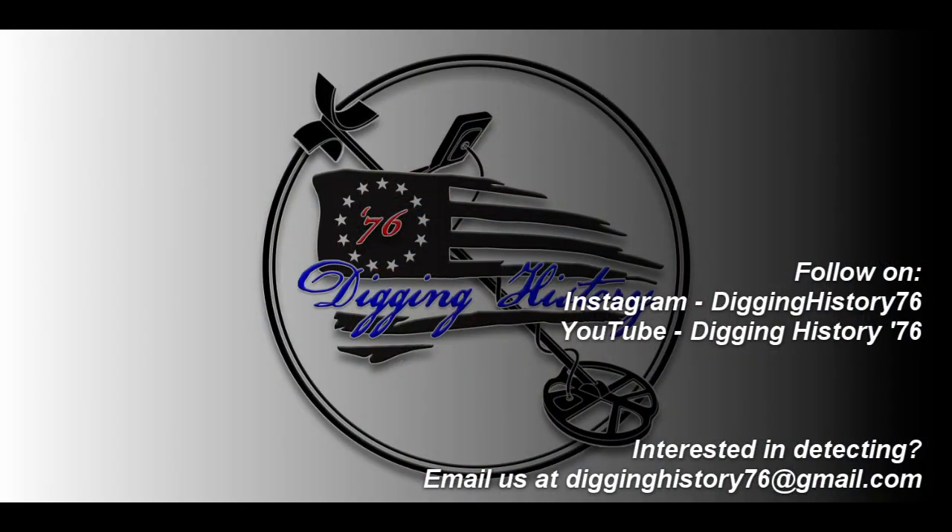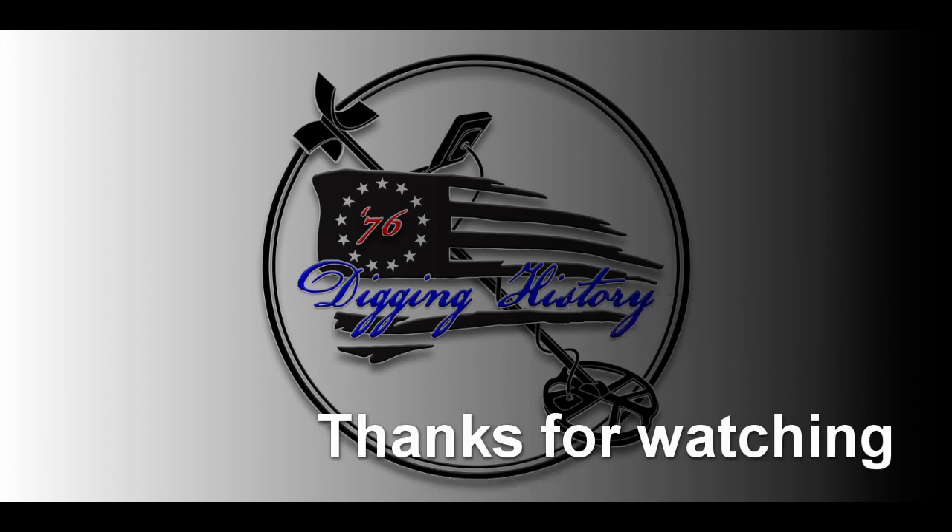Thank you for watching. If you like the videos, hit subscribe — please subscribe to the channel. We're getting close to 50 subscribers, and when we hit that 50-subscriber plateau I will do a giveaway. I haven't decided yet what it's going to be, but we'll throw something together for you. Hit the subscribe button and the notification button so you'll get notified when we throw up new videos. Until then, thanks for watching — we'll see you next time.